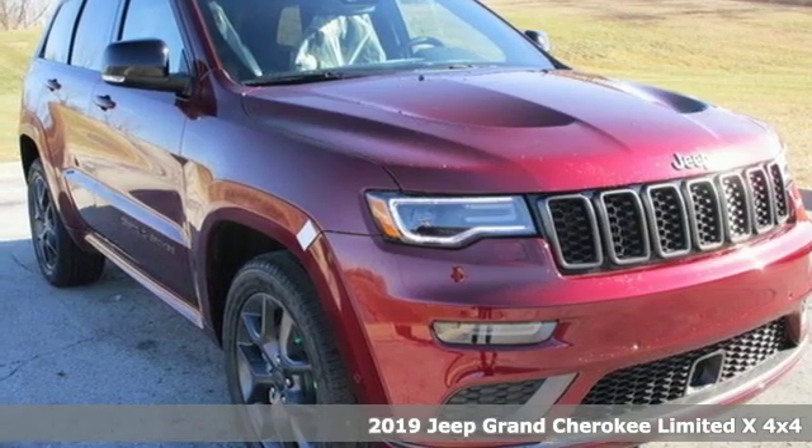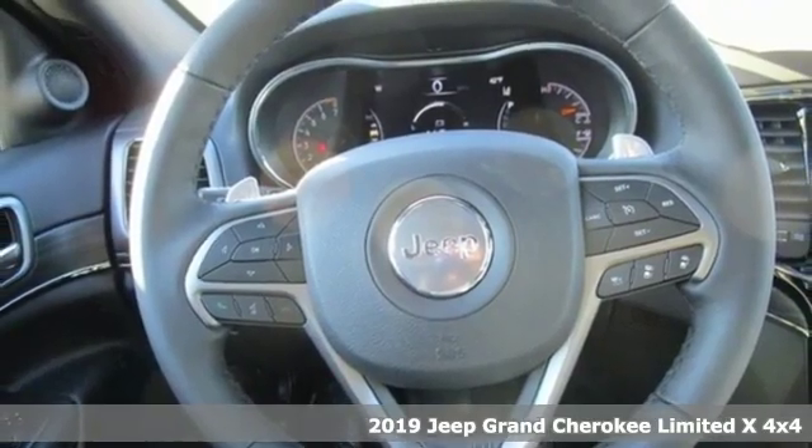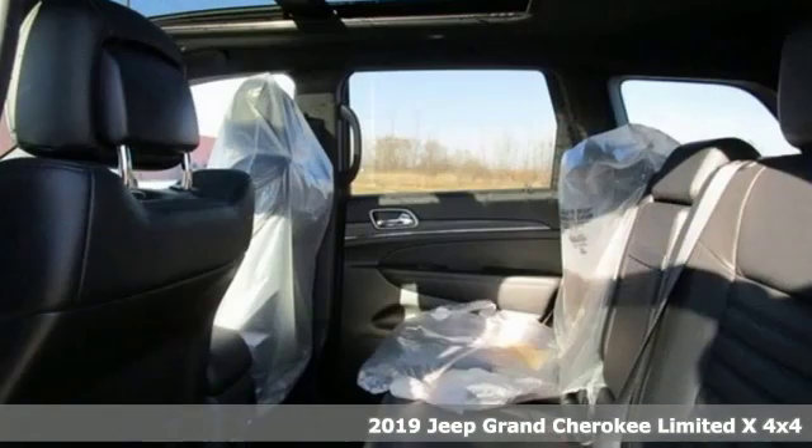Here's a new 2019 Jeep Grand Cherokee. Experience the Jeep life. A great vehicle is comprised of great features like these.